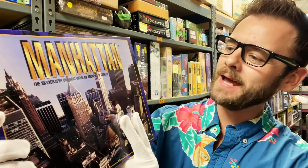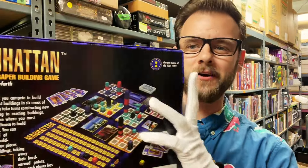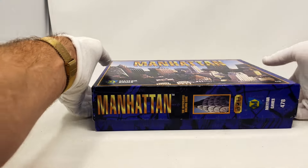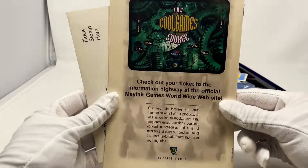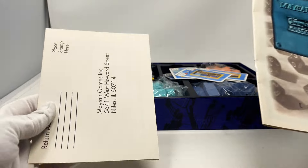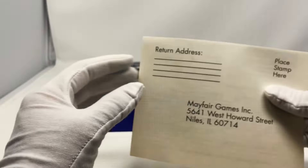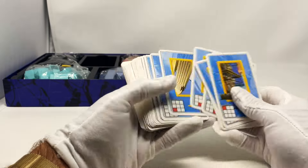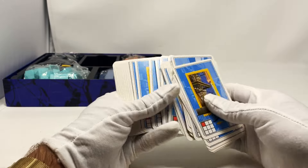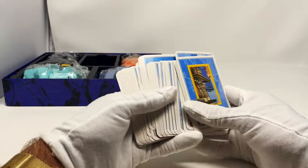Check this out — all the way from 1996. You can tell from that artwork. We've got Manhattan here, a skyscraper building game. We're going to open this one up. We've got Manhattan the skyscraper game. It looks like it might have some plastic building pieces. Got our original rule book there — Mayfair Games. The cards look like they tell you some kind of grid placement — stairs, buildings.